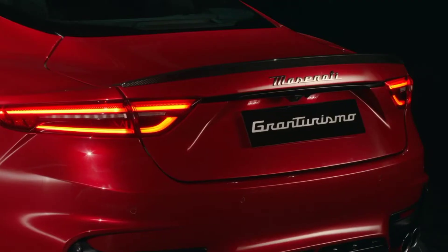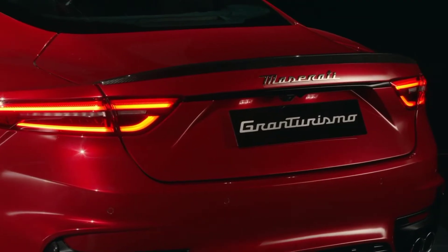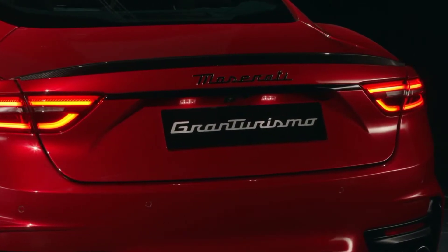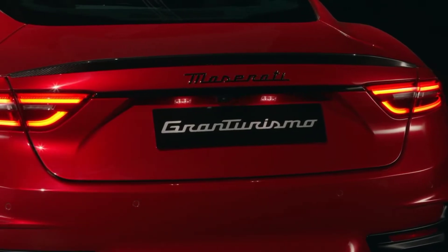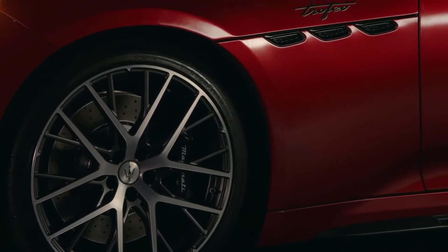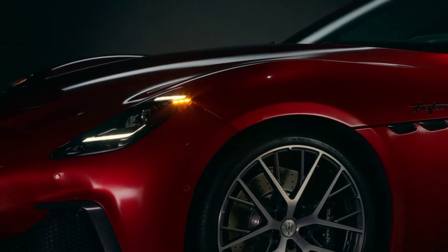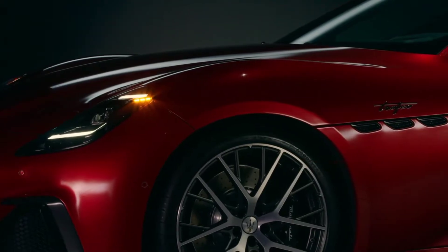Alternatively, the Gran Turismo Folgore adopts a 100% electric battery-based powertrain. The Folgore system is based on 800-volt technology and has been developed with cutting-edge technical solutions derived from Formula E. It offers superb performance, made possible by the three powerful 300 kW permanent magnet motors.